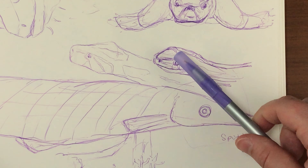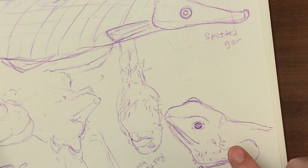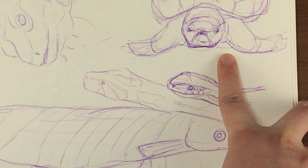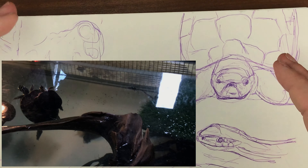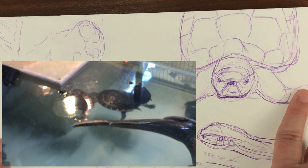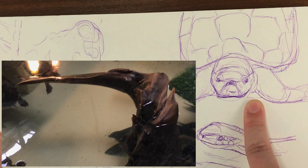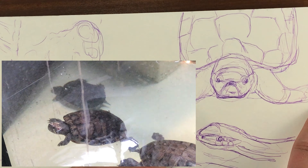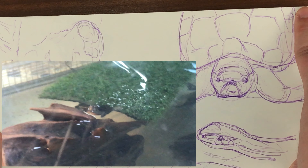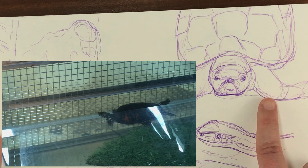Next to the bearded dragons there was a little watered exhibit with a ton of turtles just swimming around. When turtles are swimming they move very quickly, and there were a ton of them in there. I tried to sketch a little drawing of a face but their heads kept moving and their flippers kept moving because they were swimming, so I wasn't able to get that down well. It looks really awkward and kind of creepy honestly. I tried to focus on the shells too but those kept moving around as well, so I kind of just quickly slopped that down to get the idea across. That was really challenging.